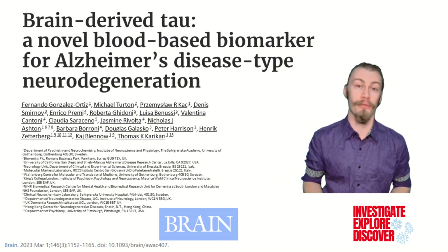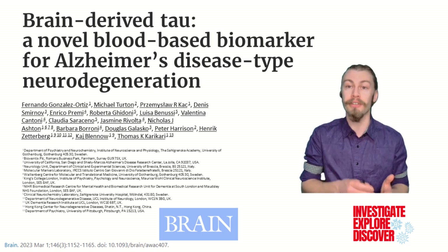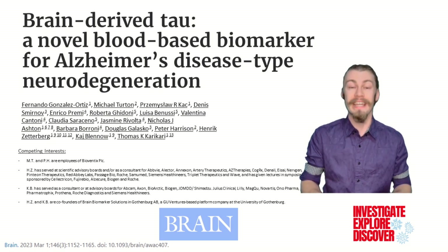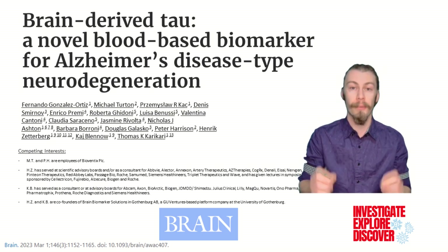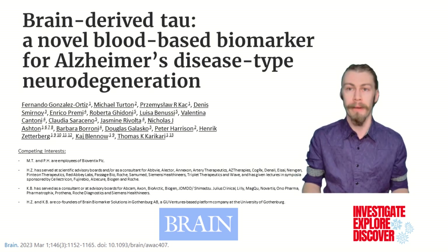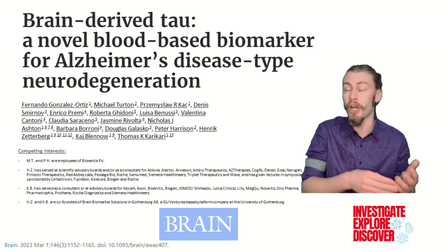This brings us to the paper we're focusing on today: Brain-Derived Tau, A Novel Blood-Based Biomarker for Alzheimer's Disease Type Neurodegeneration by Gonzalez Ortiz et al. from the University of Gothenburg, Sweden. In this paper, the authors report the development, analytical, and clinical validation of a novel biomarker specific for brain-derived tau protein. They evaluated this new blood biomarker's ability to differentiate Alzheimer's disease from other neurodegenerative diseases, and comparatively determined the associated severity of disease with other common pathology markers.